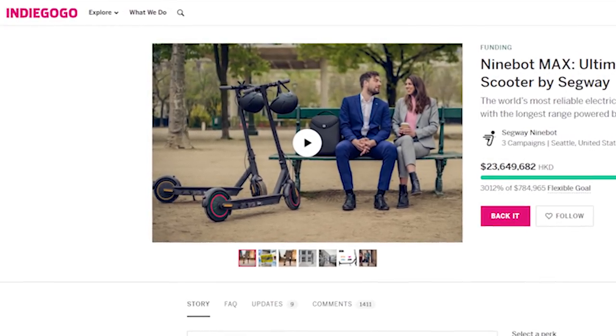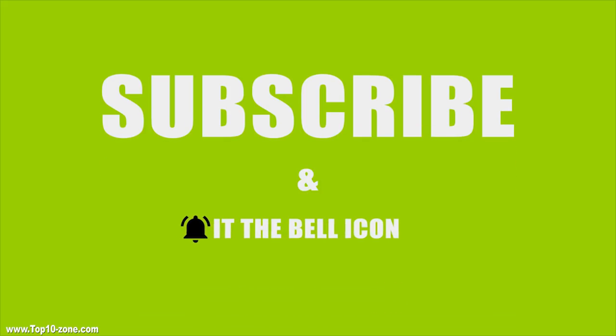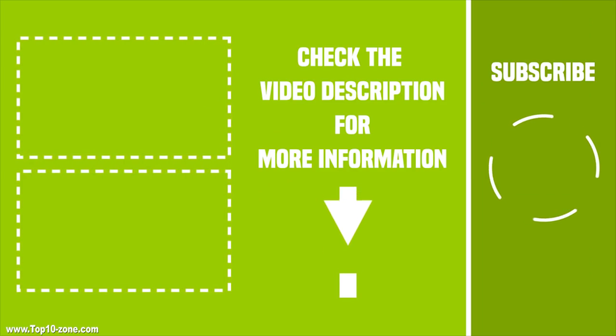That was our top 10 electric scooters for personal transportation. If you liked the video, then like, share, and comment your thoughts below. Subscribe to our channel for more videos like this.